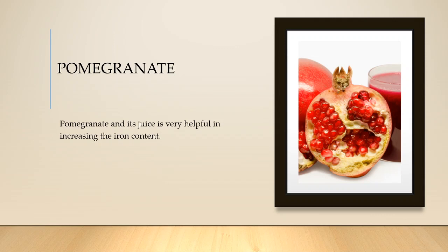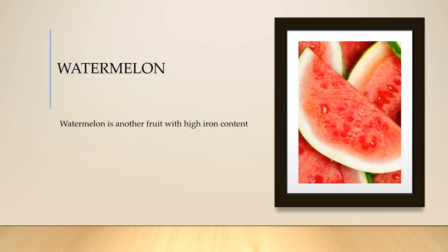Next is pomegranate. Pomegranate juice as well as the raw fruit will help in increasing your iron content. And the next source of iron is watermelon.